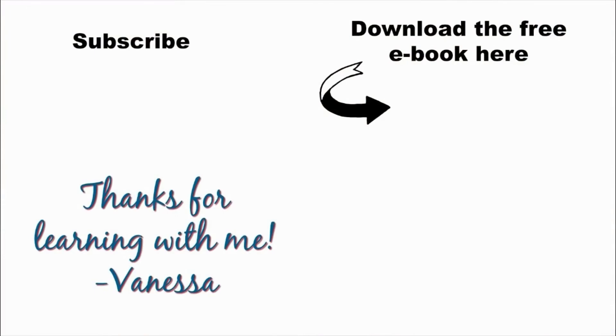The next step is to download my free ebook, Five Steps to Becoming a Confident English Speaker. You'll learn what you need to do to speak confidently and fluently. Don't forget to subscribe to my YouTube channel for more free lessons. Thanks so much. Bye bye.